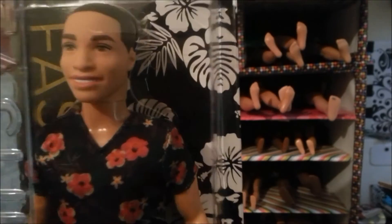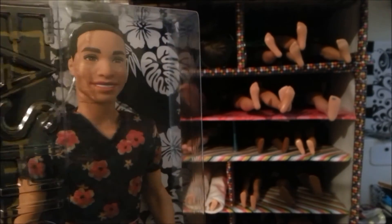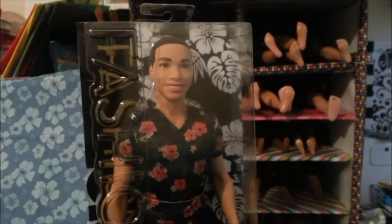We call this a Hawaiian shirt type of look — that's very cute. He actually looks like he could pass for a Samoan guy, doesn't he? I think he's supposed to be a black guy, but Samoan guys kind of look like that. He has this light brown skin tone. He's cool!